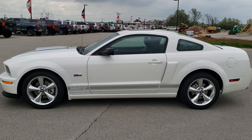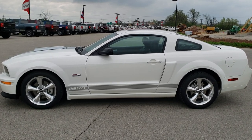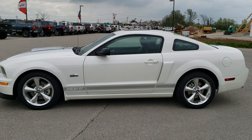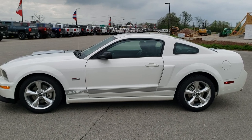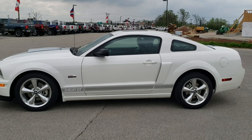Remember to like, subscribe and share this video. In a second you will see a link to subscribe to our YouTube channel on your left, a link to more Mustang videos on your right, and on the bottom a link to this vehicle on our website. We're super excited to help you with this really clean 2007 Ford Mustang Shelby GT in performance white. Thanks again.